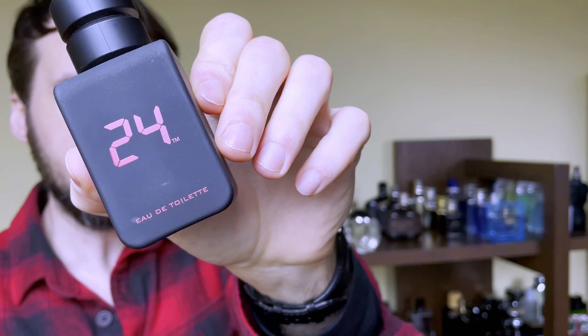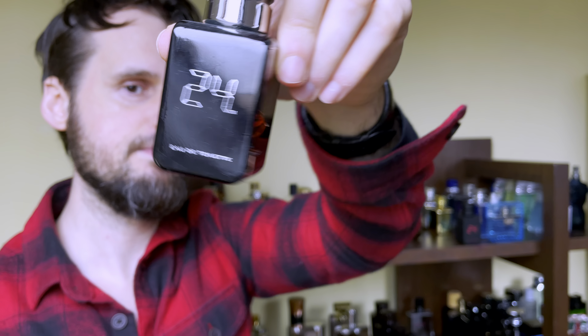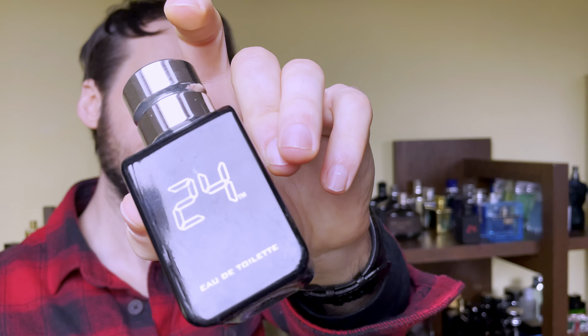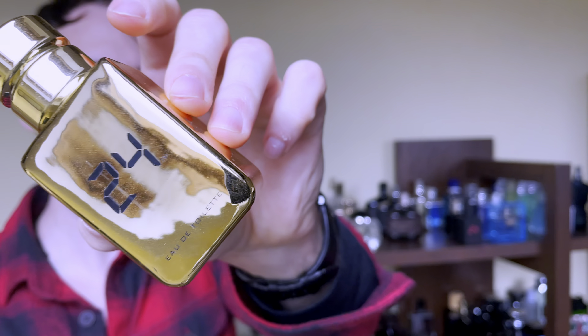Moving on, there's an incomplete row of John Varvatos fragrances — I still need to add Artisan — but I do have Vintage, which is so unique. This is actually the fragrance that got me started with the John Varvatos brand. It smelled so different: tobacco, leather, a bit more mature. The next one, the original John Varvatos, smells more modern because it's sweeter — still leather-based but more youthful. And the next one is probably one of the rarest John Varvatos fragrances these days: Dark Rebel — one of the best from the house.